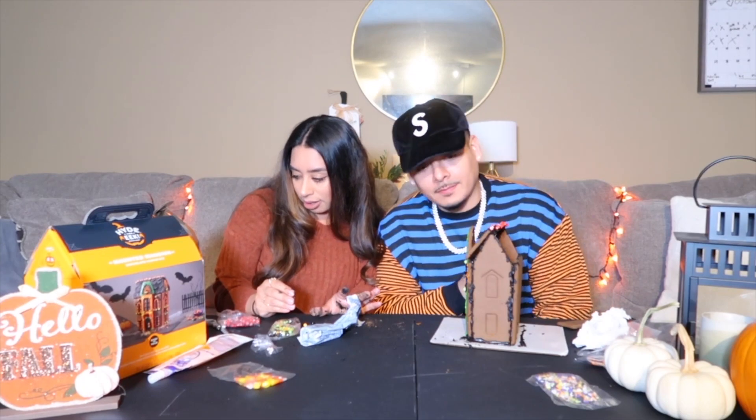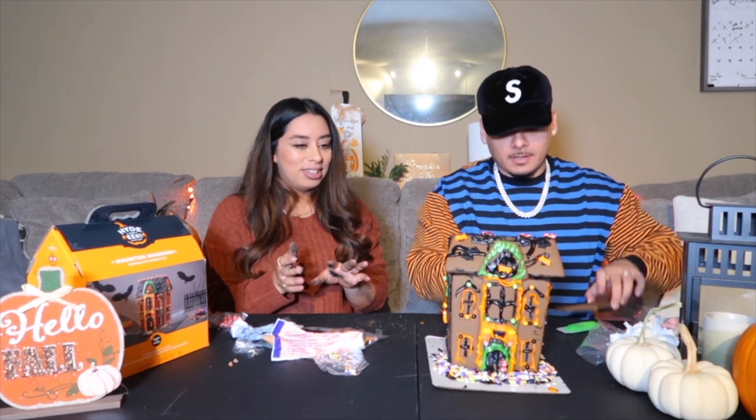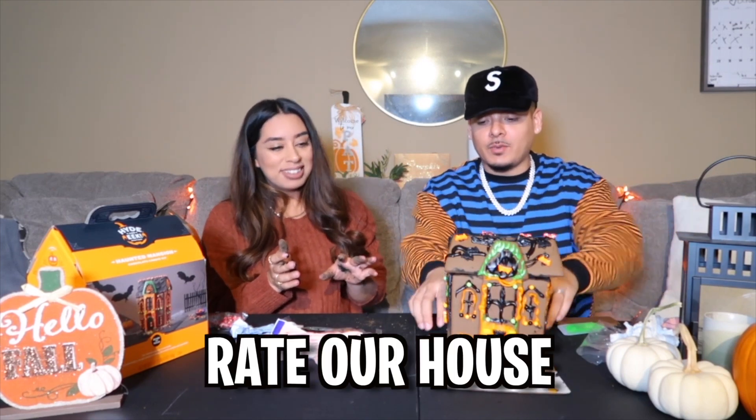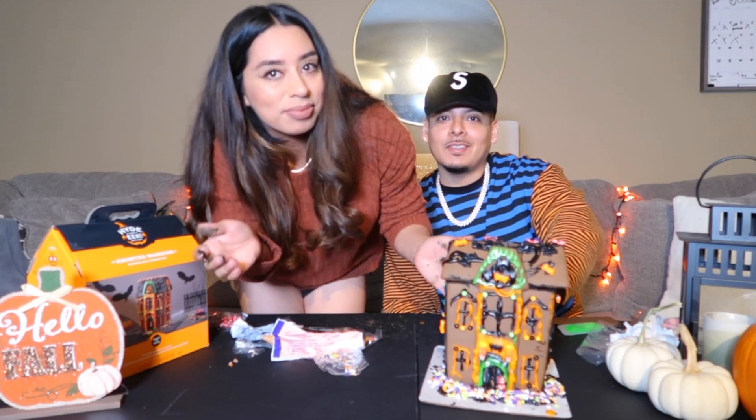I don't care at this point — the bones can fall in. Alright guys, this is our finished product right here. Don't mind the backside because we didn't decorate that side, but we did a little bit on this side if you can see. We're missing the roof — I'm missing the back roof because I took a bite out of it. This is our first time doing this, so let us know how we did.